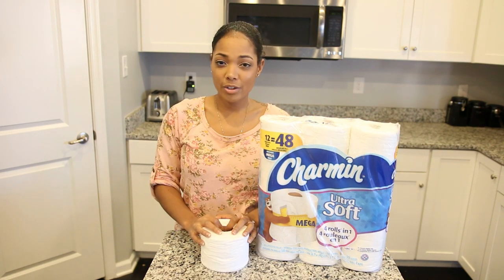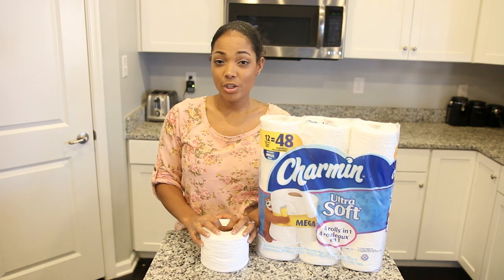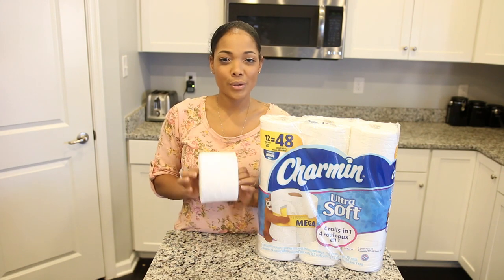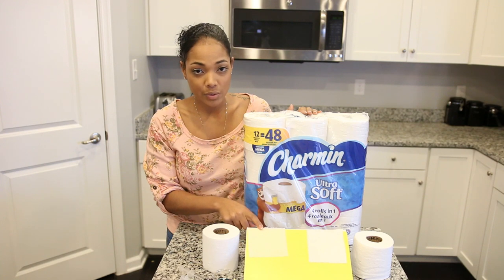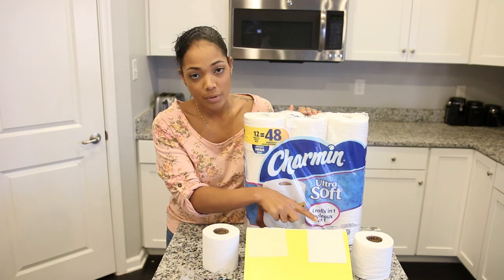Now I know seeing is believing, so I'm going to show you guys a few torture tests to show you how well this toilet paper really holds up. For this first test I have one sheet of Scott 1000 toilet paper and I have one sheet of Charmin Ultra Soft right here.